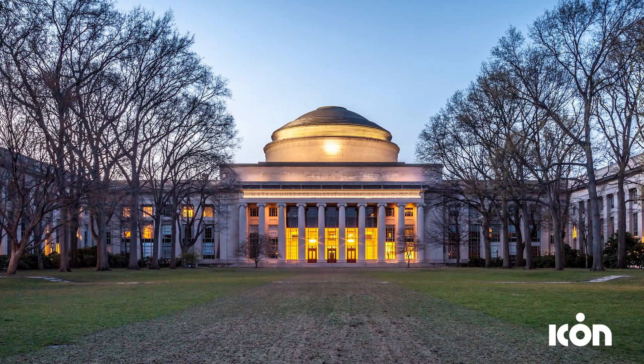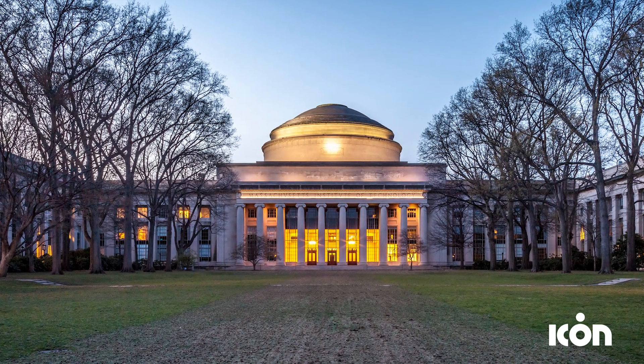We partnered on a study with the MIT Concrete Sustainability Hub to take a look at the sustainability of our printed homes and compare them to traditionally built homes. Today we can definitively say that Icon has the lowest carbon form of construction on a life cycle basis. And the crazy thing is that we're just getting started.